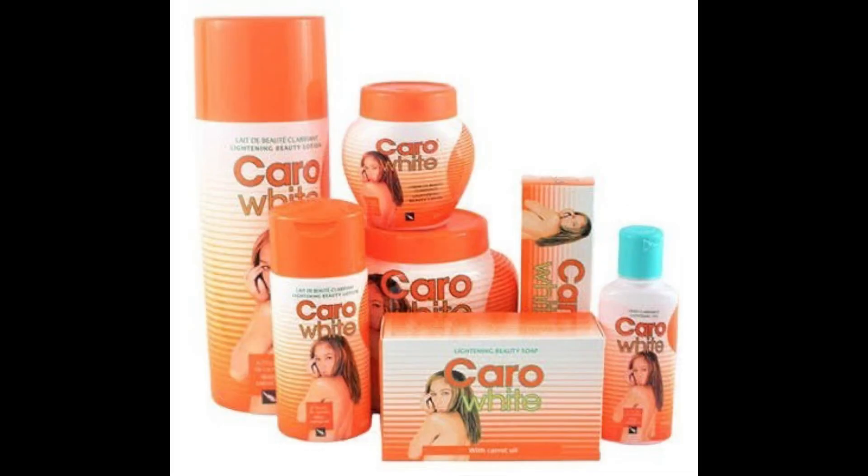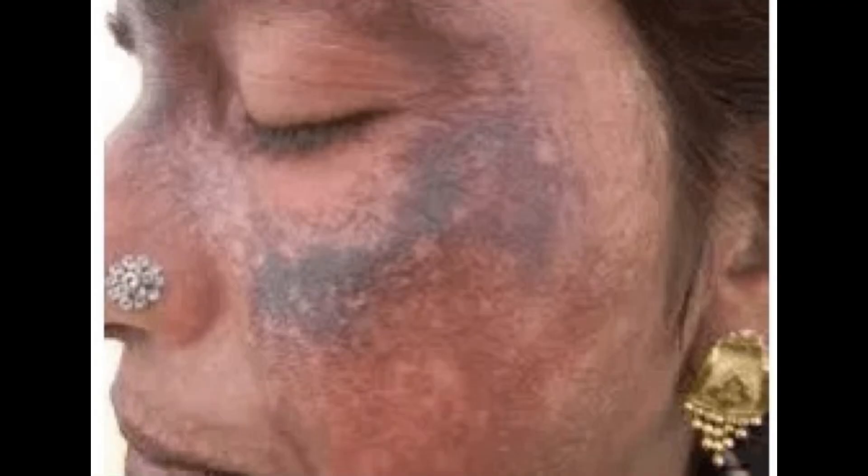We find these chemicals in a lot of creams — those creams that promise you three-day whitening or one-week whitening. Those kinds of creams contain these types of chemicals. What they really do is break down the pigment in the skin, allowing light to pass through and give the skin a lighter appearance.